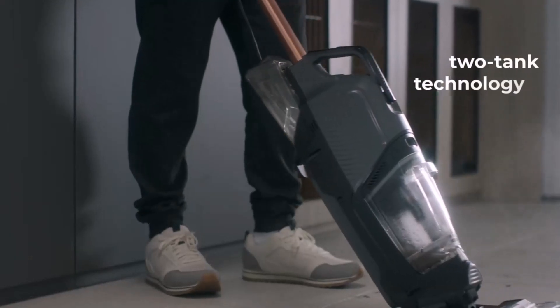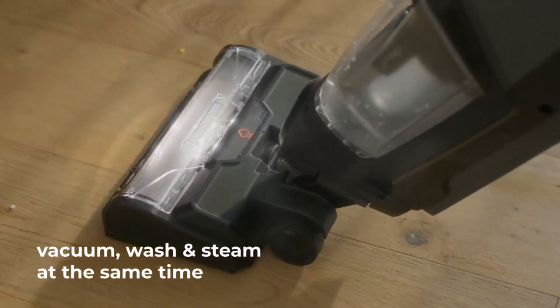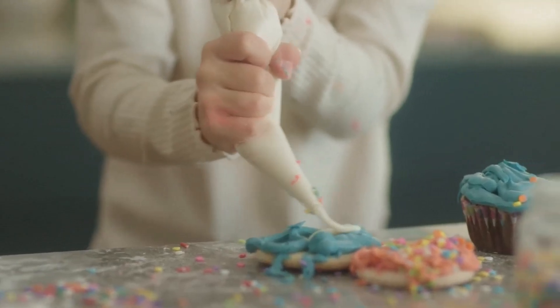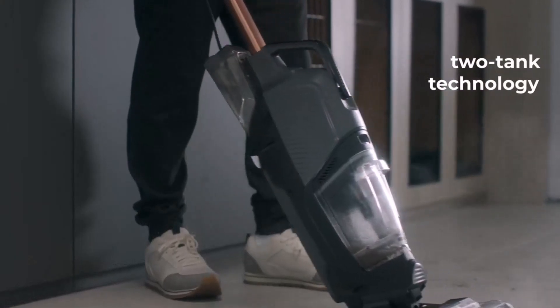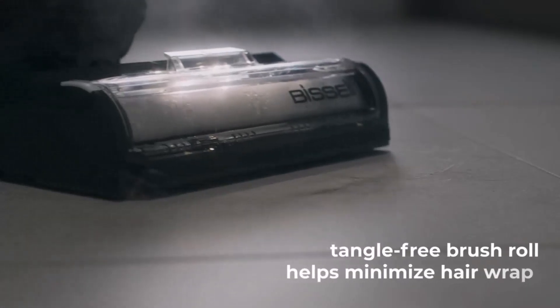Positive sides of the product: easy to use, best for stair cleaning, supports pet rescue, vacuum, wash, and steam simultaneously, Hydro-Steam technology for better cleaning, tangle-free brush roll. Negative sides of the product: pricey, no brush on/off switch, not cordless, may be heavy for some users.